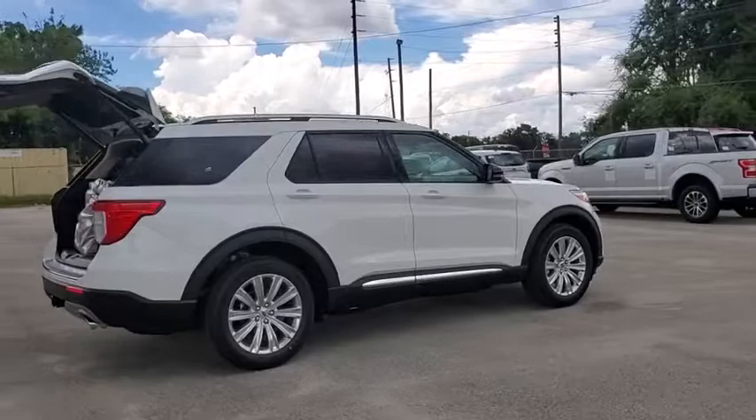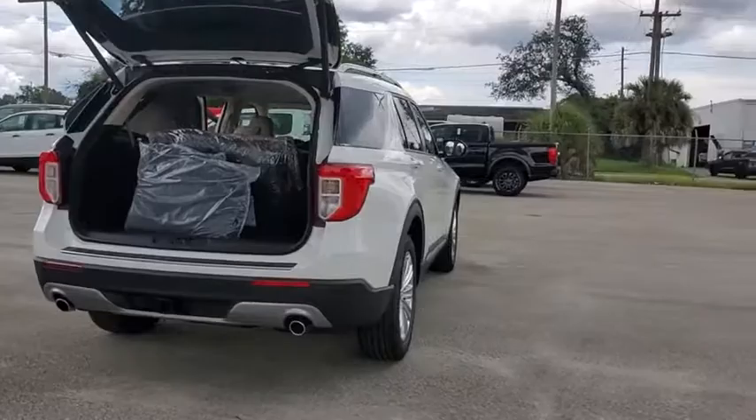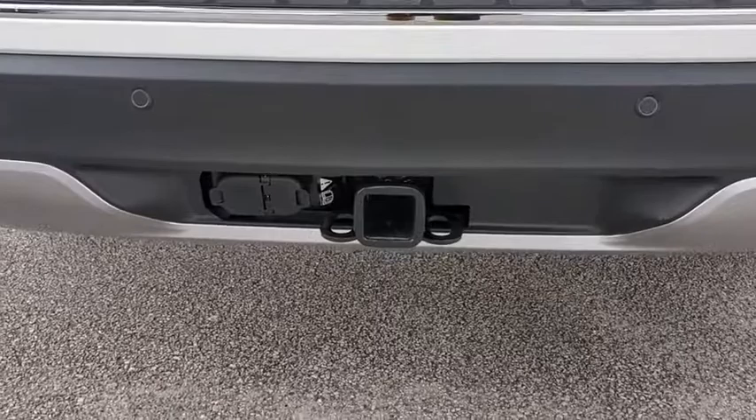Power liftgate, navigation system, power passenger seat, traction control, dual airbags, leather-wrapped steering wheel, power steering, four-wheel disc brakes, trip computer, electronic stability control.